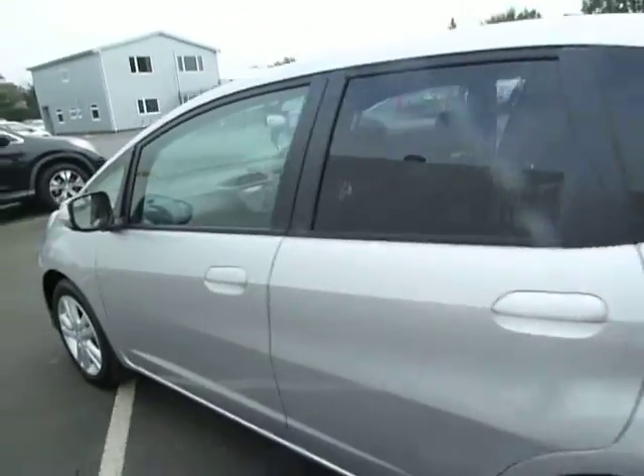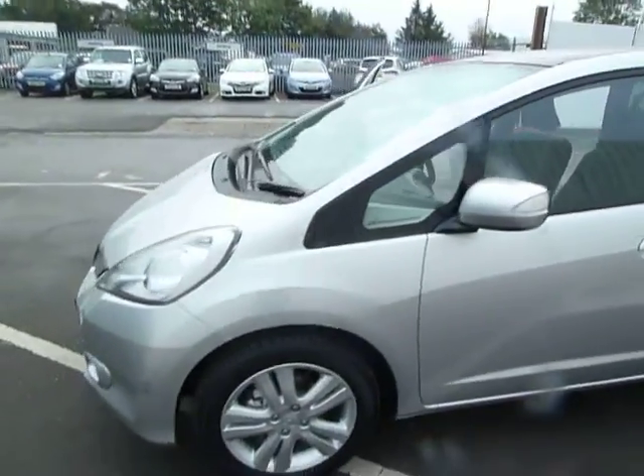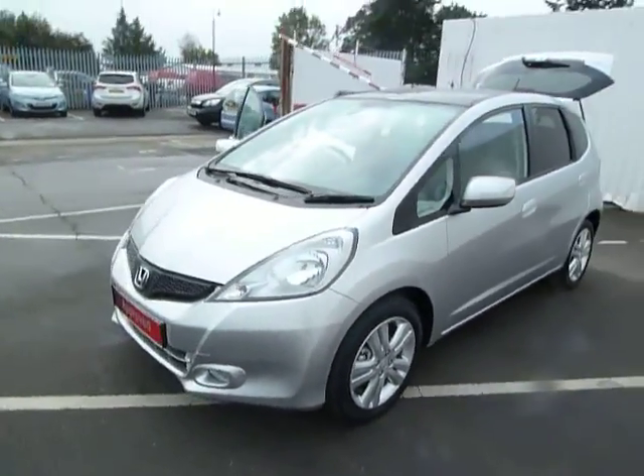There are massive savings to be had here with this pre-registered 63 plate. So why not pop on down to JT Hughes Honda in Oswestry and grab yourself a bargain. Thanks a lot, bye everybody.